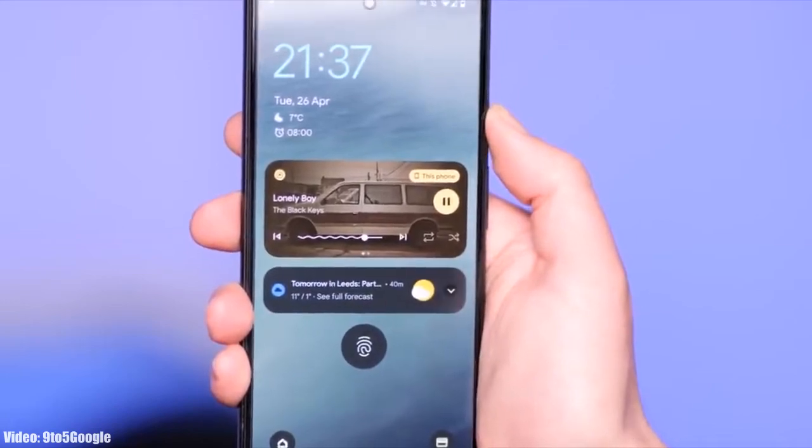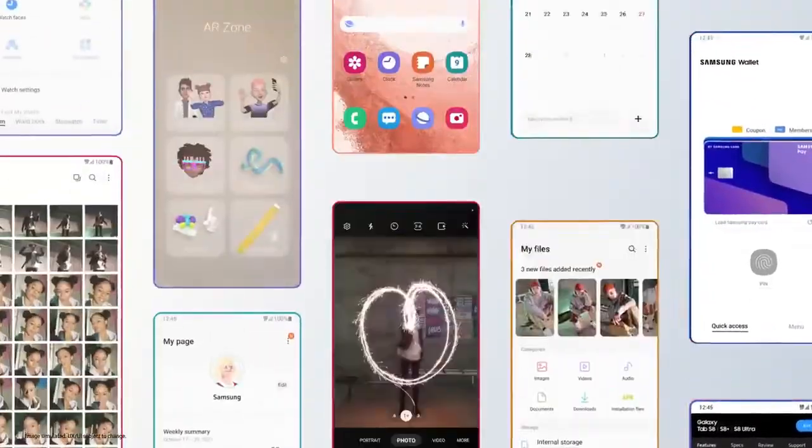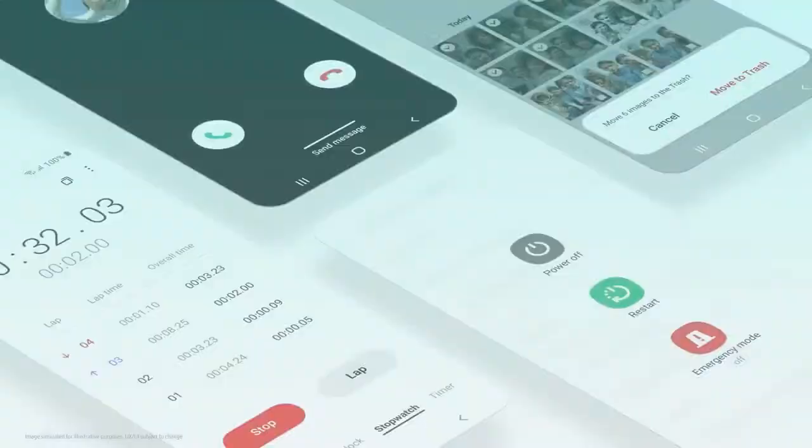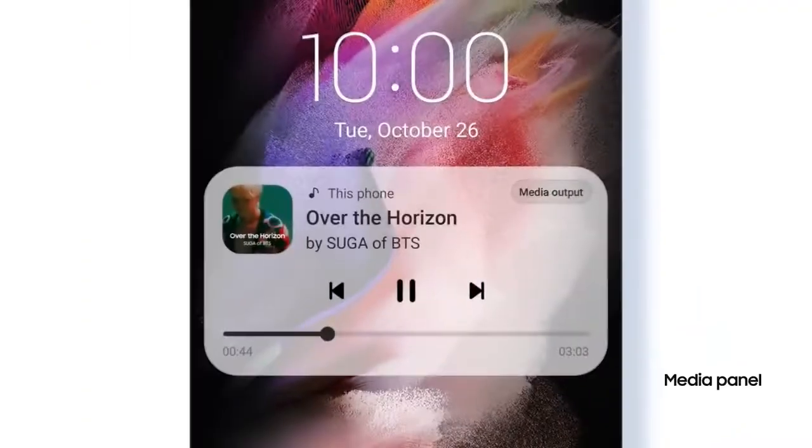With Android 13, you will also get to see a new version of One UI, which will be One UI 5.0. In One UI 5.0, Samsung will significantly improve the UI animation speeds — animations will look and feel smoother and faster. It's pretty early to talk about Android 13 and One UI 5.0 because they are still under development and in beta stages.